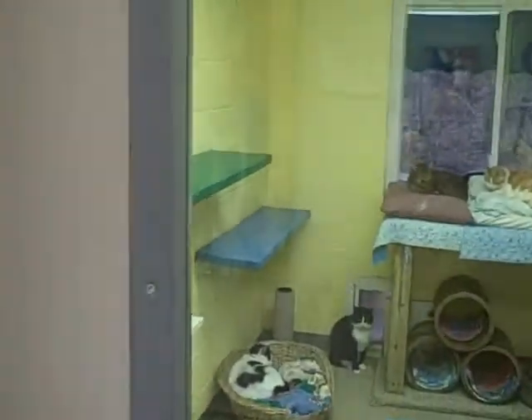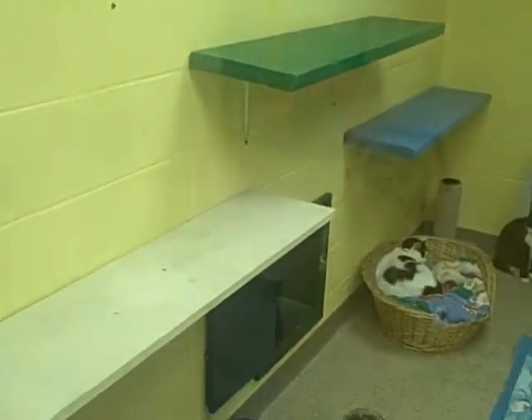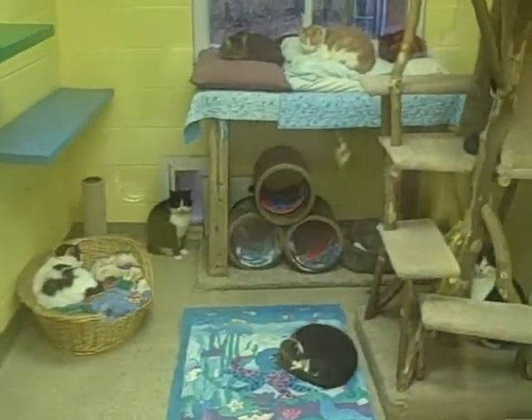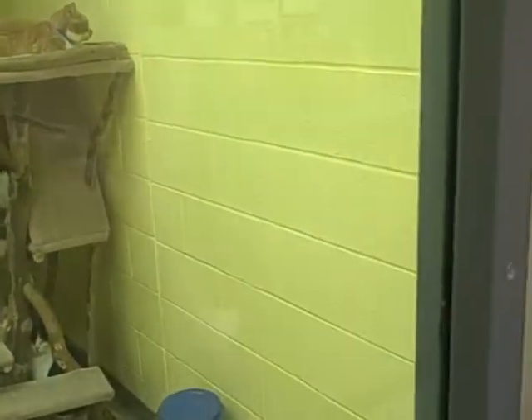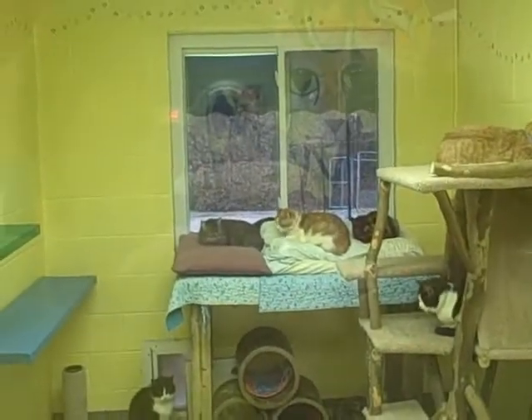This is the start of the hallway and our first cat room. Our cats have free access to the outside, which we'll show you — their outside area that's fenced in.